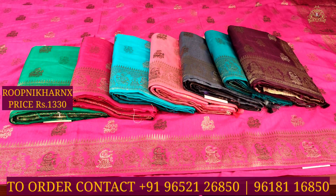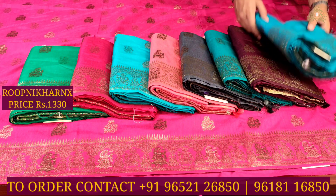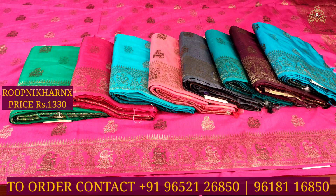The available color combinations include leaf green, baby pink, sky blue, peach, gray, sea green, dark wine, and dark sky blue — a complete set of nine color combinations for this sari.